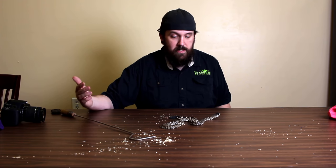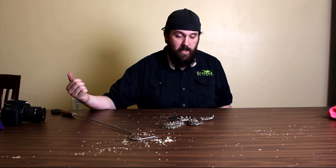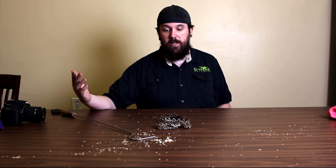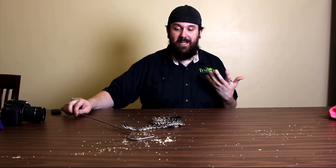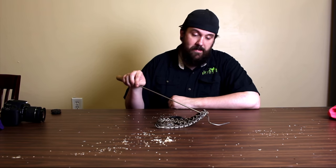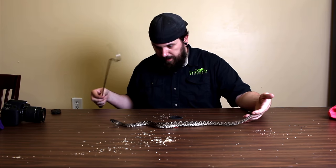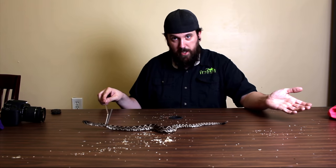If you ever see a venomous snake, give it its distance, admire it, get some pictures, do your thing, and let it be on its way. These guys deserve respect — they are amazing. The sad part is that with population growth and expansion into their habitat, we are losing these guys quickly. In another 50 years these guys could be extinct, and they're very beautiful — I would hate to see them go. Let's go check out the bigger one real quick.